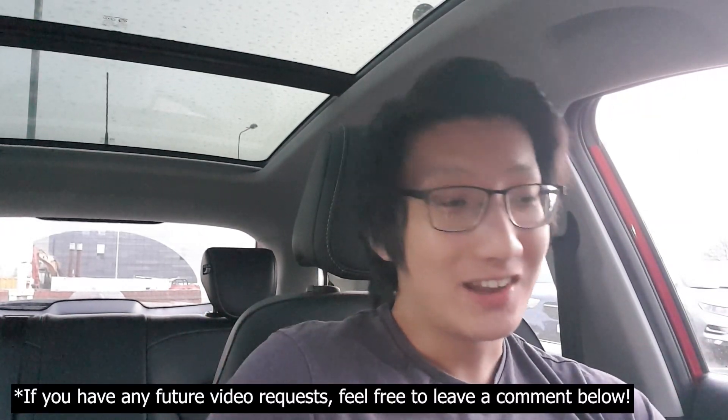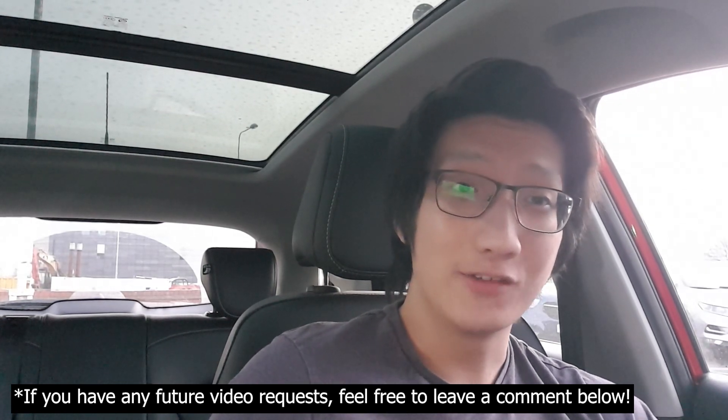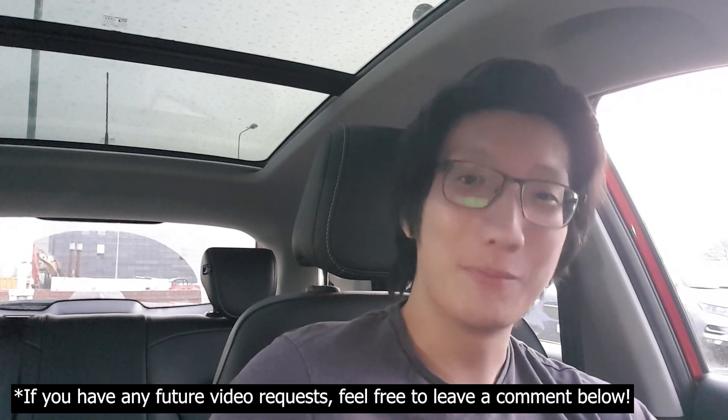If you liked the video or found it interesting, please like it — dislike it if you don't. Be sure to subscribe if you haven't already — we're on 847 subscribers, which is absolutely amazing. Click the bell icon to be notified of any future videos. Thank you for watching and talk to you later.